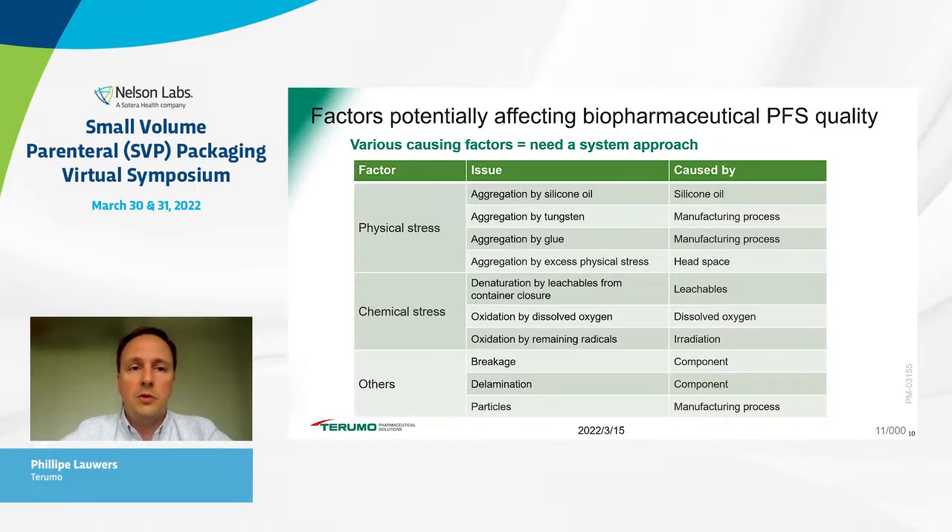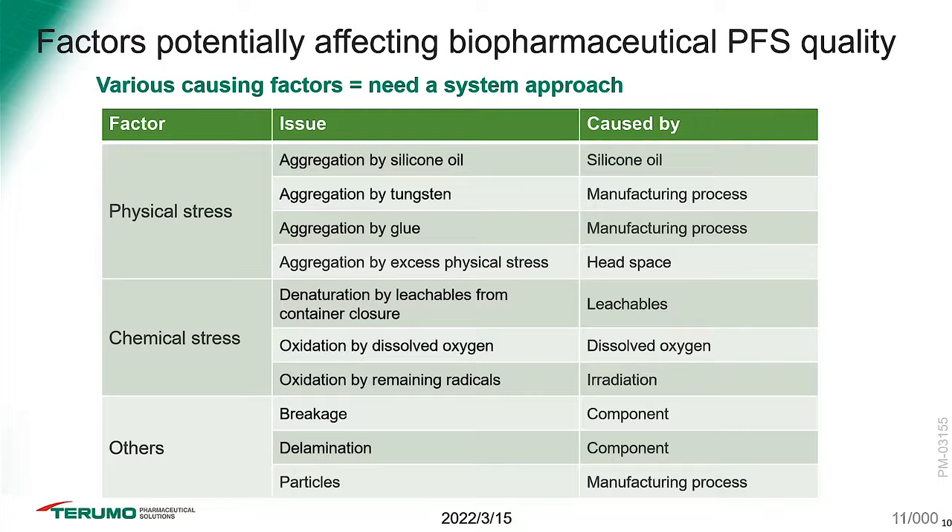What Terumo decided to do a few years ago was to really look at a system approach. We took into account a non-exhaustive list of potential causative factors such as physical stress, chemical stress, and others — and identified potential issues generally acknowledged in the industry coming from silicone oil, tungsten, and glue, but also physical strikes on the headspace which may potentially lead to increased levels of aggregation.